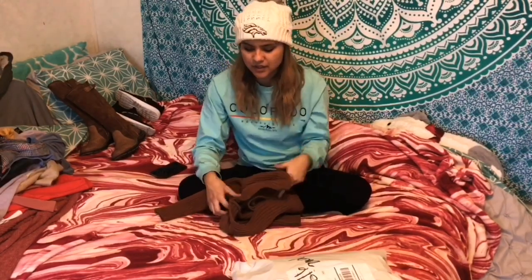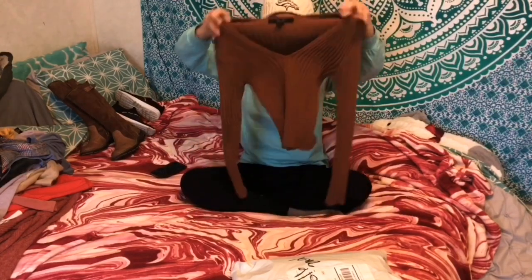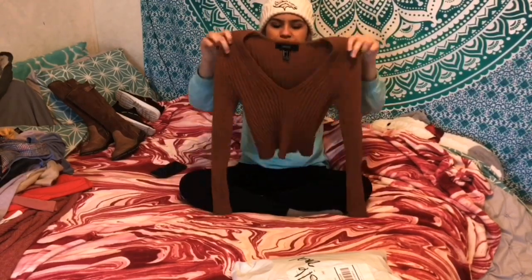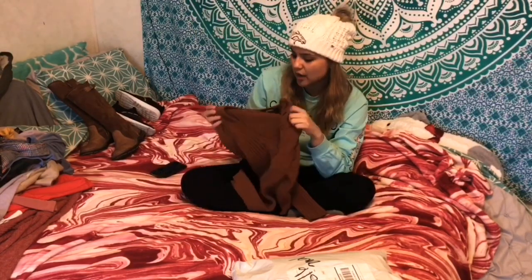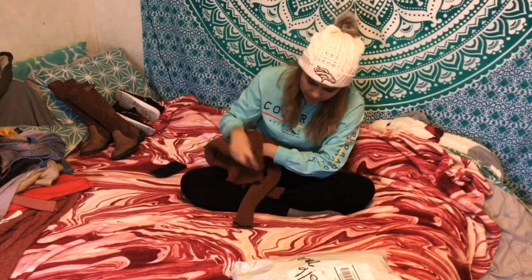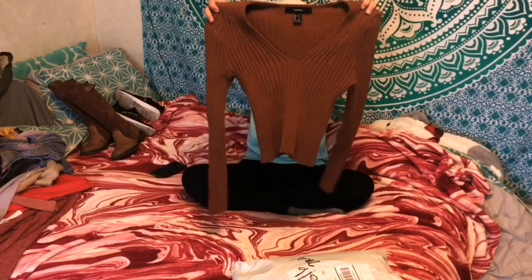Now I'm moving on to the clothes. The first place I shopped at was my favorite store, Forever 21. Some of these I've already worn in one of my videos. One shirt is really cute - it's like brown and kind of like a crop top, and I really love it.